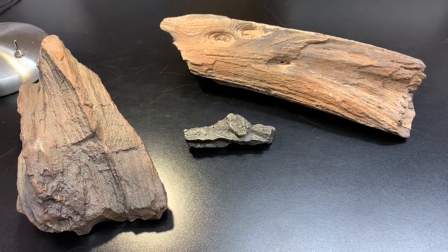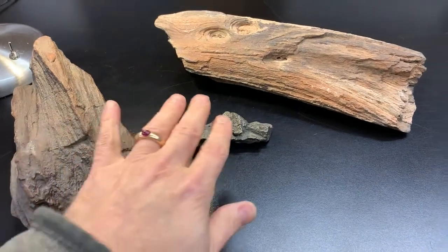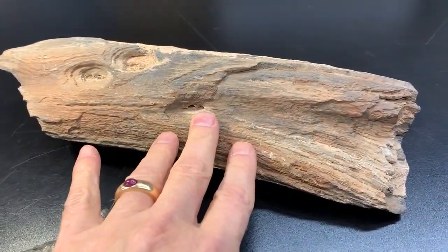Hey there, it's Kyle Russell of Crystal Concentrics, and I am looking at some very interesting pieces of petrified wood.